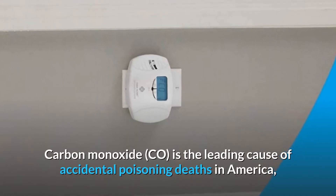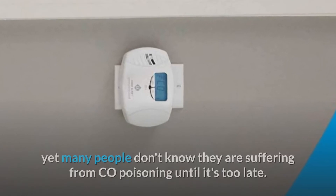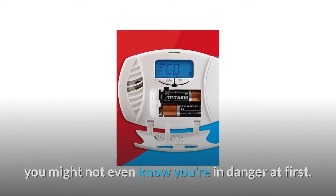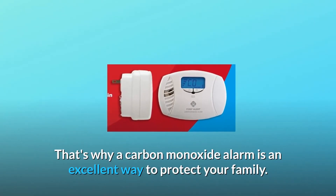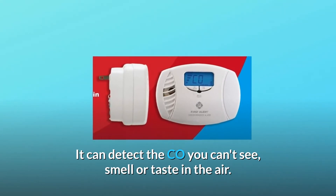Carbon monoxide CO is the leading cause of accidental poisoning deaths in America, yet many people don't know they are suffering from CO poisoning until it's too late. Since symptoms of CO poisoning are like the flu, you might not even know you're in danger at first. That's why a carbon monoxide alarm is an excellent way to protect your family — it can detect the CO you can't see, smell, or taste in the air.